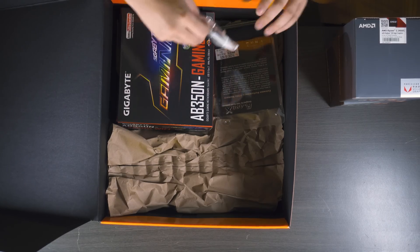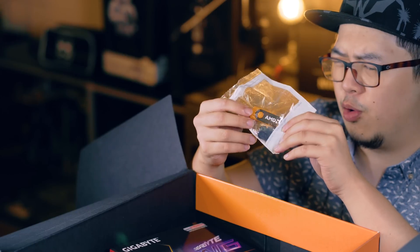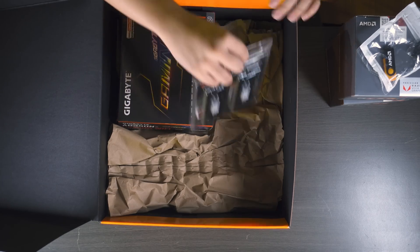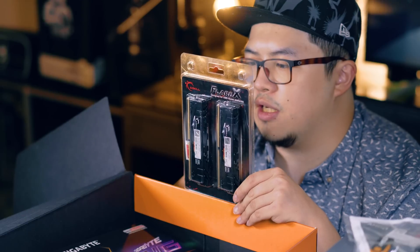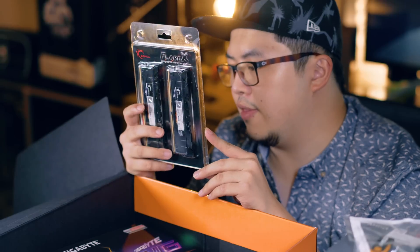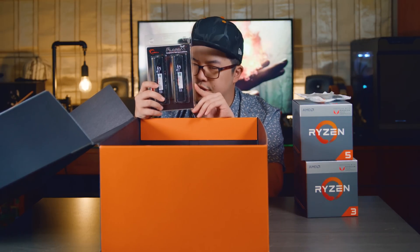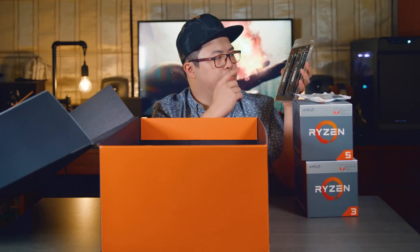Next, the AMD USB stick that contains all the secrets to unlocking the power of these new processors — actually no, it's just the BIOS and drivers. Next we have the G.Skill Flare X DDR4 RAM, designed for AMD Ryzen platforms. These are 8GB sticks rated at 3200MHz and a very tight timing of CL14 — that's actually really tight.